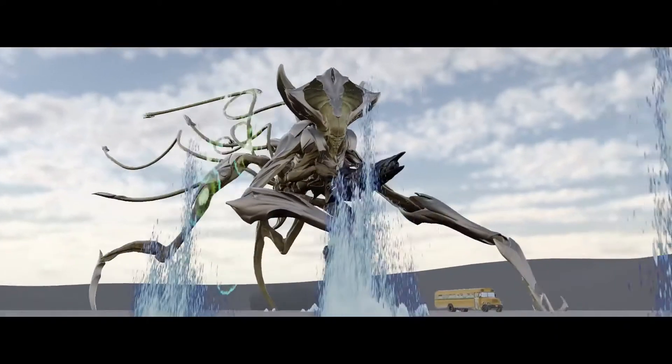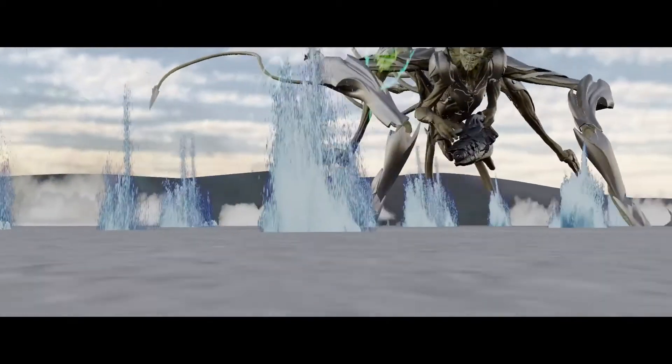The film was supervised by Volker Engel, who has worked with Roland Emmerich on most of his projects. While there were many companies that contributed, including Uncharted Territory and Scanline and many others, for the end alien bus sequence it was in fact Weta Digital that Volker turned to, led by Joe Letteri and Matt Aitken.